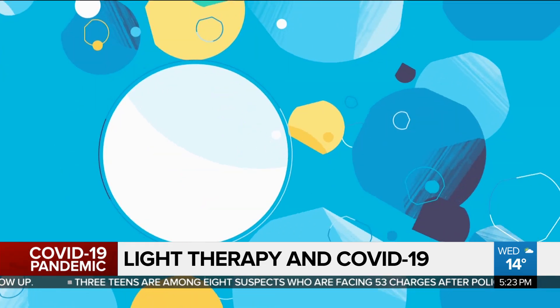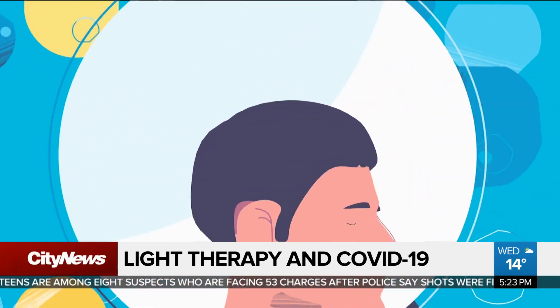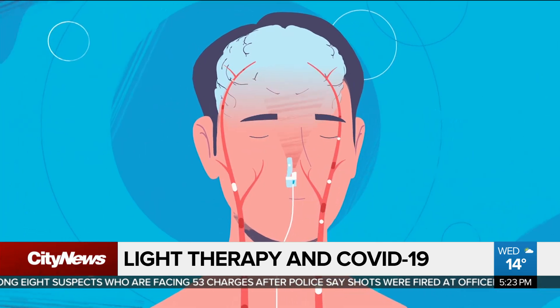Dr. Roy Tingley from Liverpool, Nova Scotia, says he has been using light therapy in a Lyme disease trial, and now he's part of the COVID Light team.